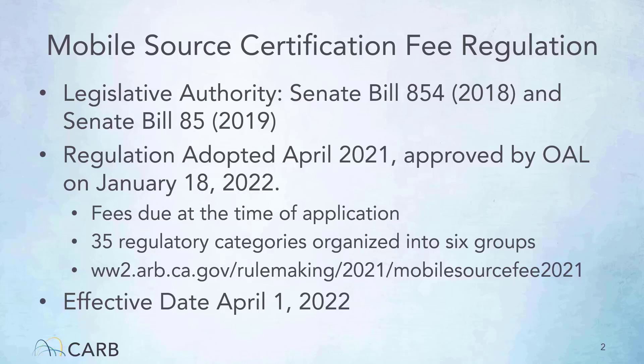The regulation was approved by the Office of Administrative Law on January 18th of this year, and it will go into effect on April 1st. The applications received on April 1st and later will require the correct upfront fee prior to CARB staff evaluating the product application.